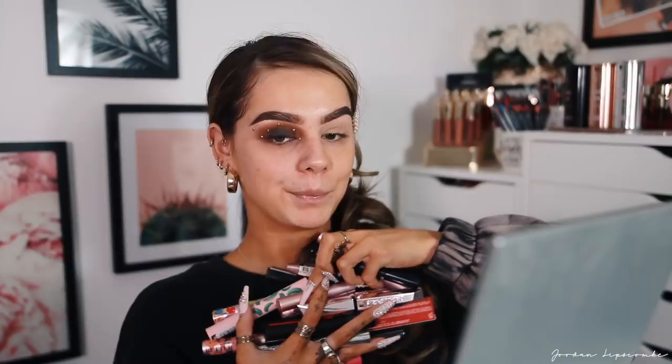For lashes and mascara — to be honest, I kind of just pick up and use whatever. I have about a million over here. I feel like Maybelline Lash Sensational will do the trick. I just need something to make my lashes black and ready for falsies.